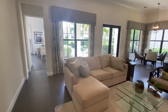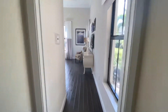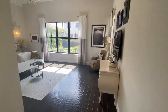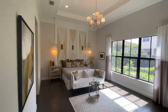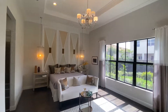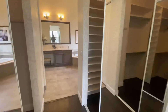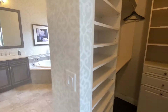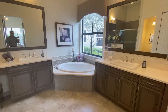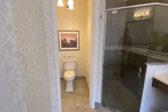Here we go. So, here is the master. Very large. His and her closets. And your master bathroom. Very nice.